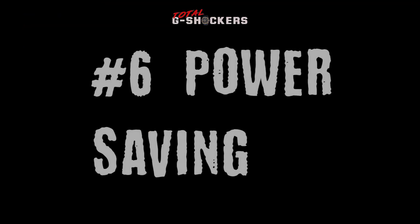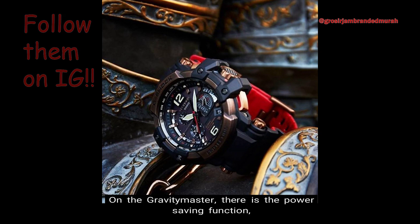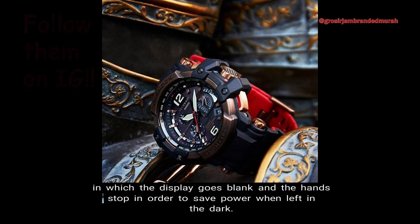Number 6: Power Saving Function. On the Gravity Master, there is the Power Saving Function in which the display goes blank and the hands stop in order to save power when left in the dark.